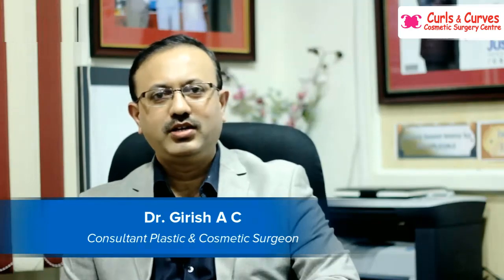Hi, this is Dr. Girish, consultant plastic and cosmetic surgeon. I'm heading Curls and Curves Cosmetic Surgery Center.